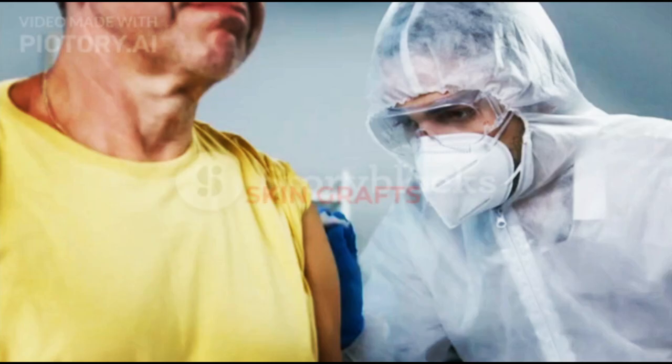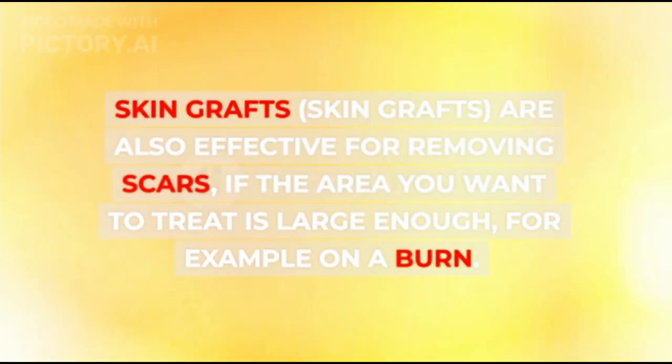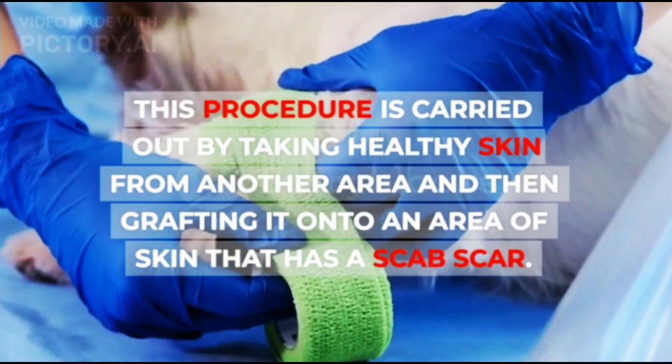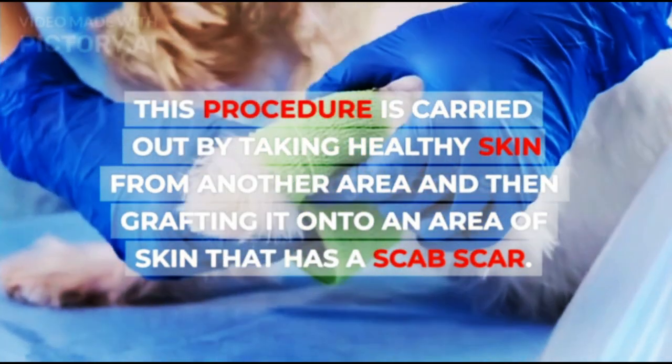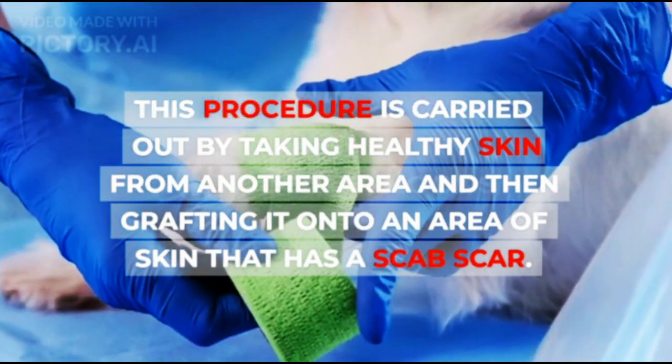3. Skin Grafts. Skin grafts are also effective for removing scars, if the area you want to treat is large enough, for example on a burn. This procedure is carried out by taking healthy skin from another area and then grafting it onto an area of skin that has a scab scar.